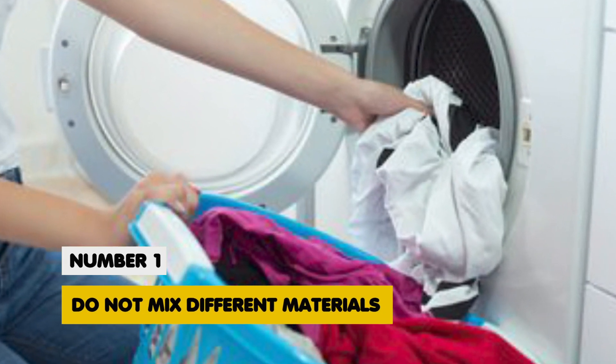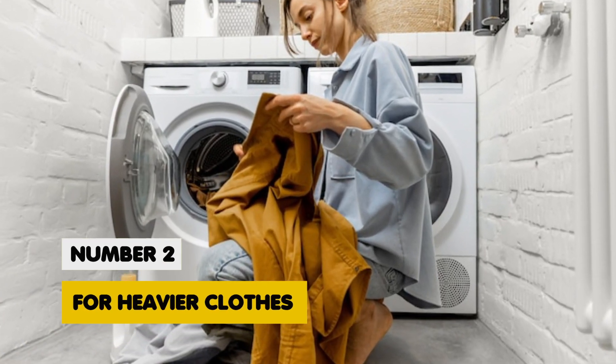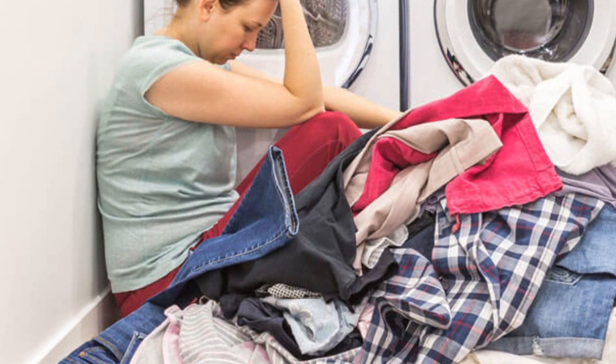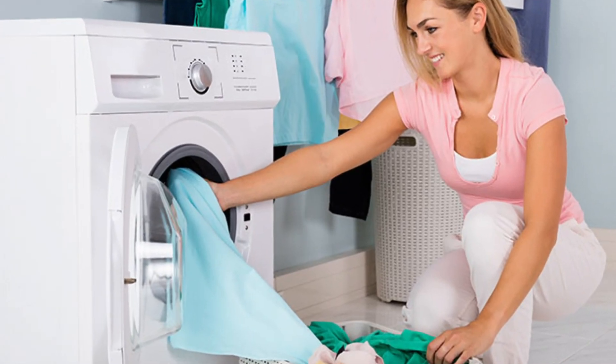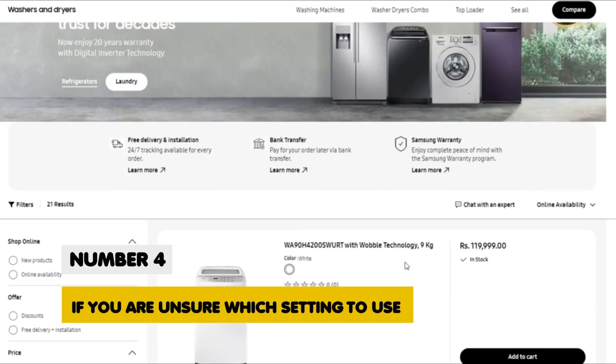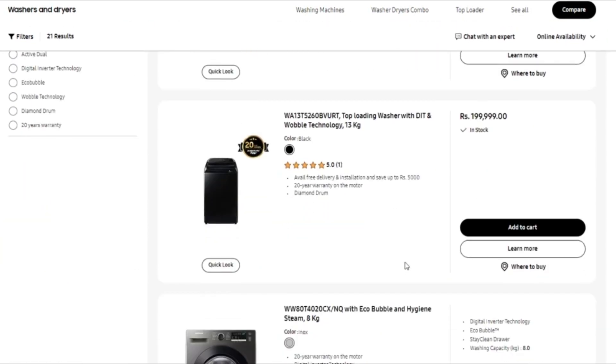Do not mix different materials, as each material has a different setting. For heavier clothes, use the highest heat setting on your dryer. For lighter clothes, use the least heat setting on your dryer. If you are unsure which setting to use, set the dryer to Auto-Dry, which will sense when the clothes are dry.